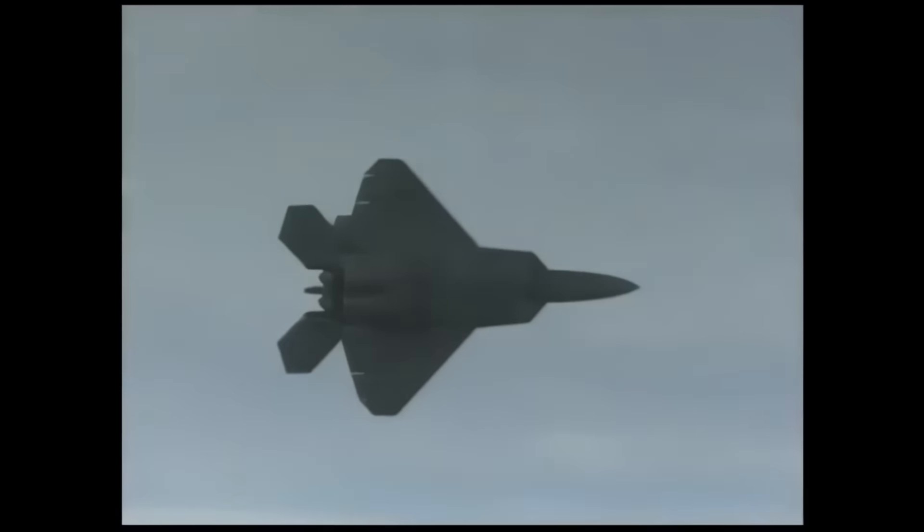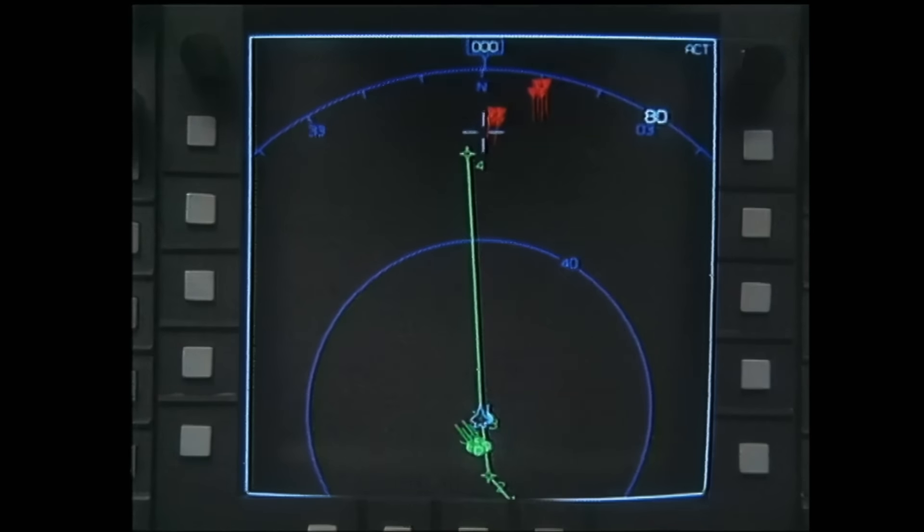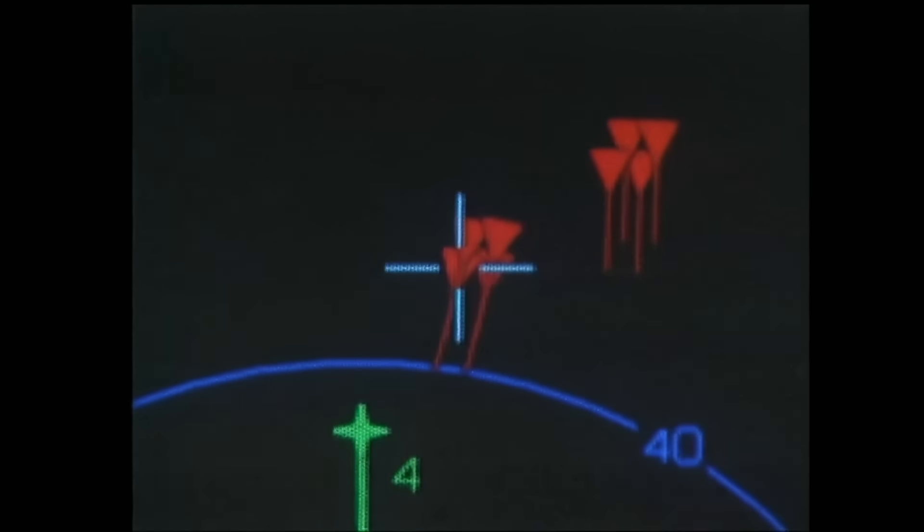All the pilot has to do is glance down to his situational display and instantly grasp the battlefield around them. In fact, people with no flight experience whatsoever are put in the concept demonstrator, using displays very similar to what's actually in the airplane, and to a person they can operate the systems, lock on targets, and destroy enemy aircraft.